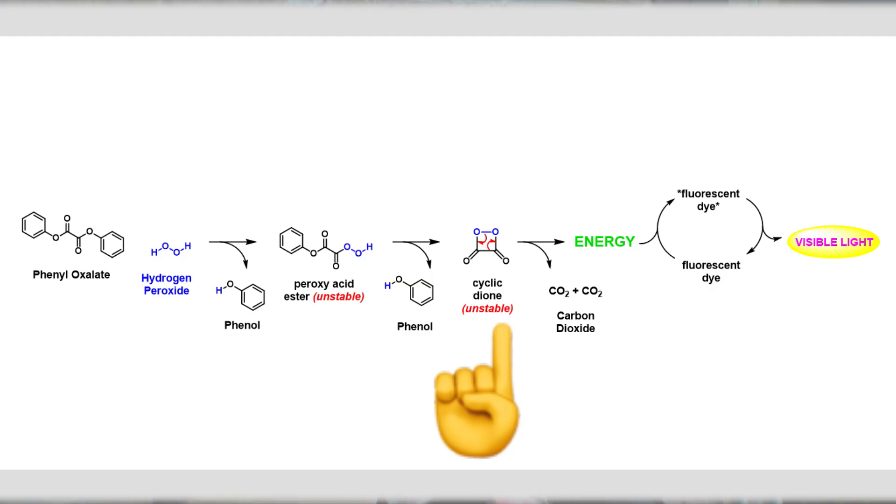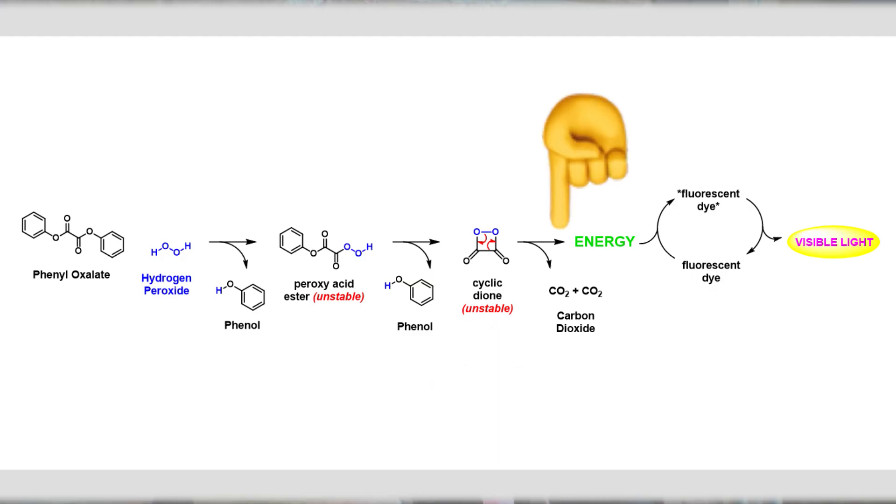The peroxy acid ester breaks down and forms cyclic dione, releasing another phenol molecule. The cyclic dione is also unstable and breaks down to CO2, which we know is carbon dioxide, and releases energy.